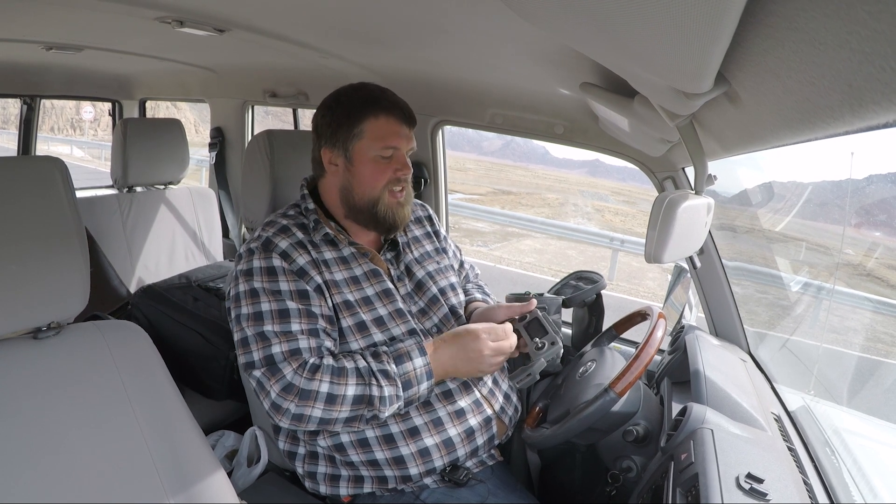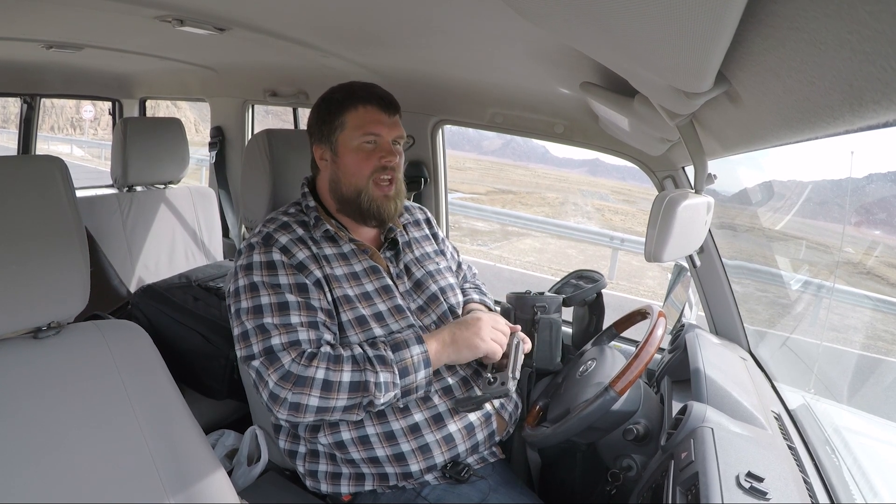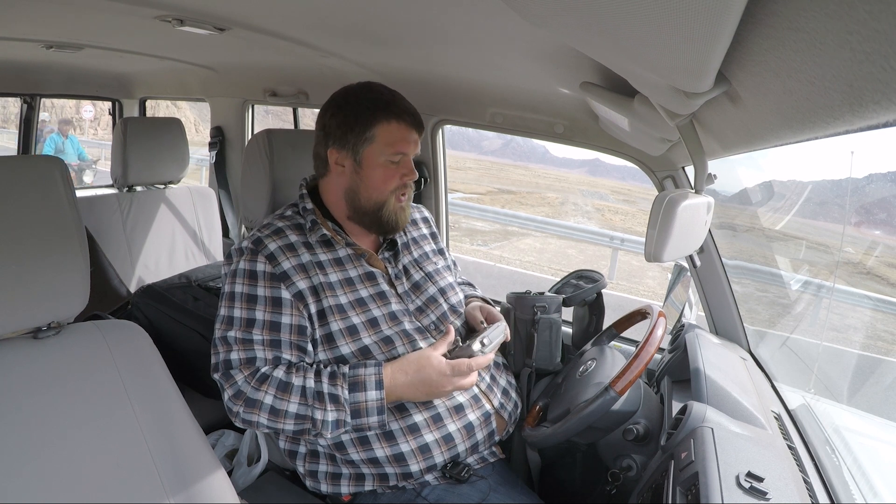It seems to be a rule here that if something is left by the roadside, it's free to use — or to take — for everyone.